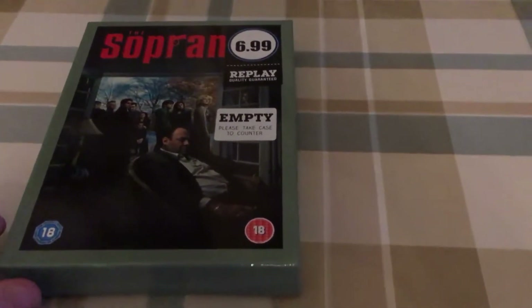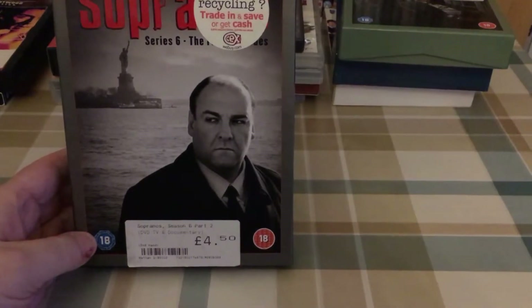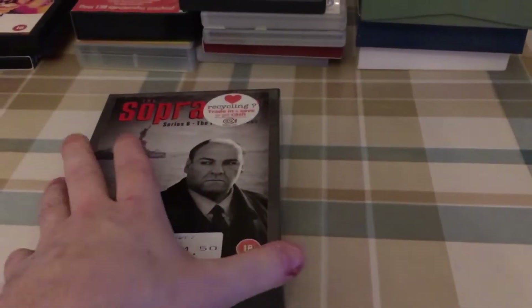Next, also for a pound, Sopranos season six — similar case, really nice. And also for a pound, Sopranos series six — the final episodes — similar box set, really nice as well.